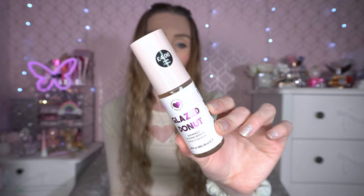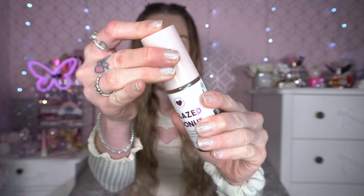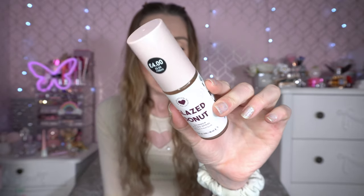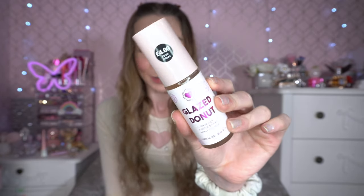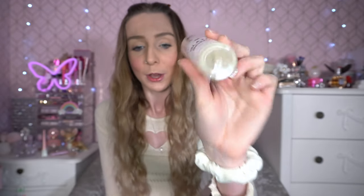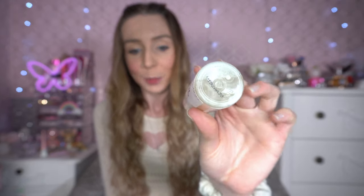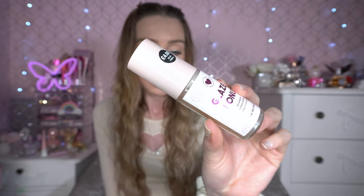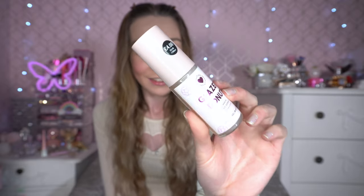Next up is the I Heart Revolution and Primark Glazed Donut Shimmer Fixing Spray. I love this so much — I've used it in multiple videos on my channel. It's a little spray pump bottle that gives you the most shimmery healthy glow ever, and it smells like a bakery. It has little shimmer particles in it, which I know not everybody will enjoy, but I did. If you're in Primark and looking for a healthy, juicy glow fixing spray, this is a great one to try.